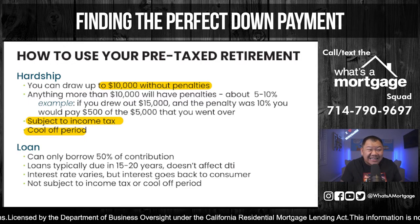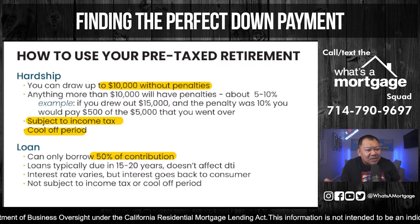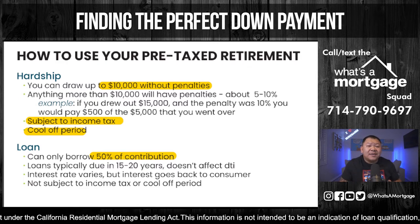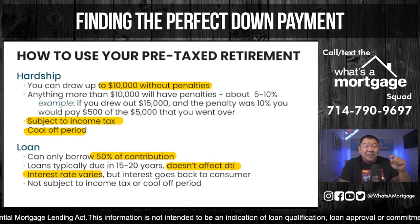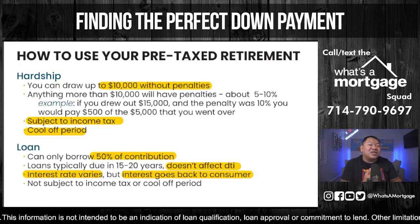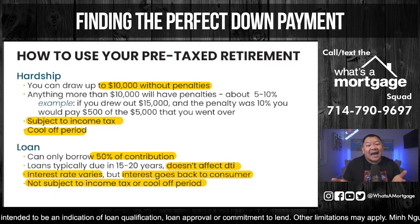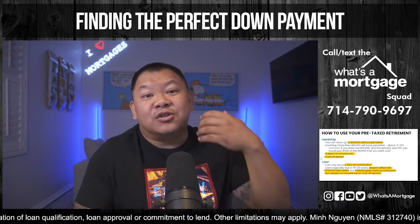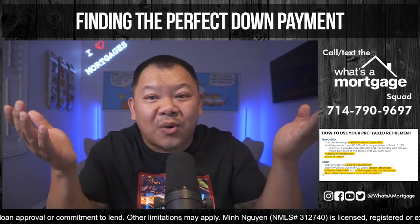You can also draw from your pre-tax retirement as a loan — typically up to 50% of your contribution. The payment doesn't affect your DTI. The interest rate varies depending on when you draw and who it's with, but the interest goes back to you the consumer, not your servicer. You're not subject to income tax and there's no cool-off period. But you're only able to draw out 50% of the contribution, which sometimes isn't enough for your down payment and closing costs. Some people draw as a loan and also as a hardship for the difference.